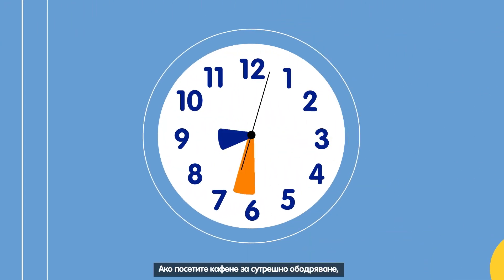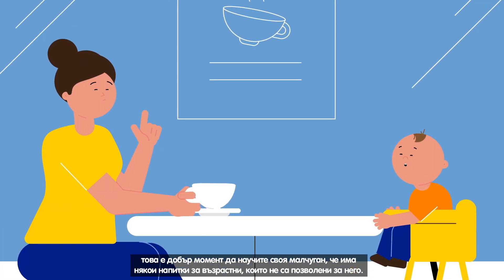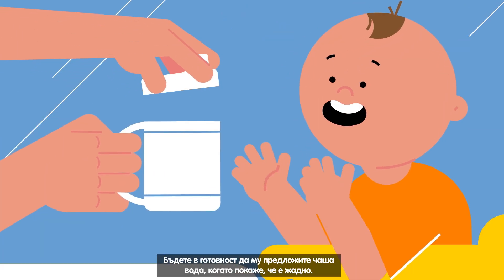If you visit a café for your morning pick-me-up, it's a good time to teach a toddler there are some adult drinks he's not allowed. Be ready with a cup of water for times he indicates he's thirsty.